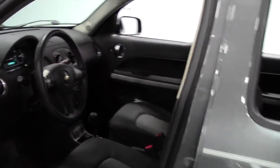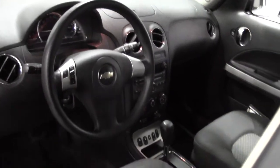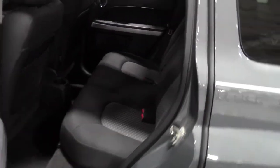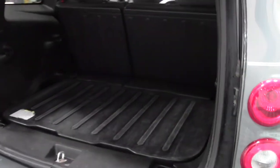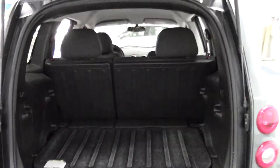Black interior. And in back — plenty of room back here, especially with that second row down.